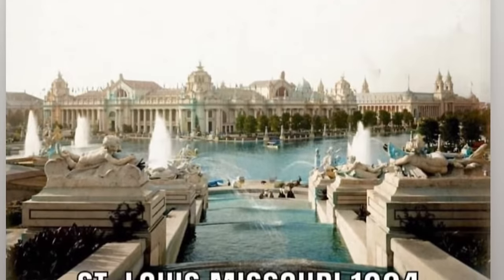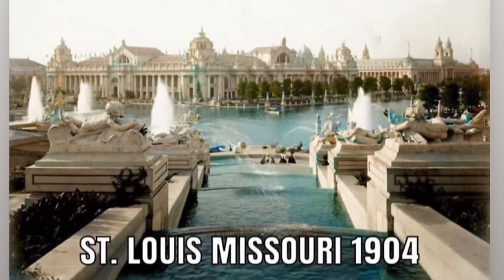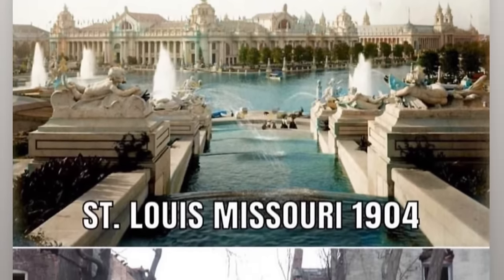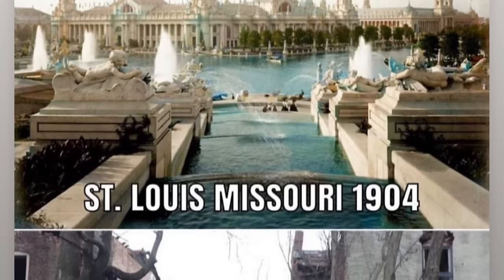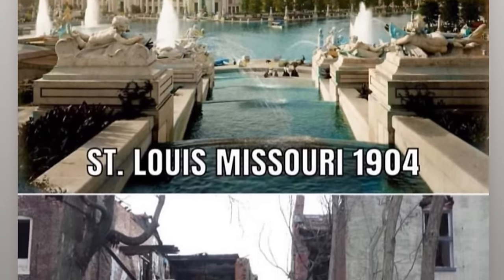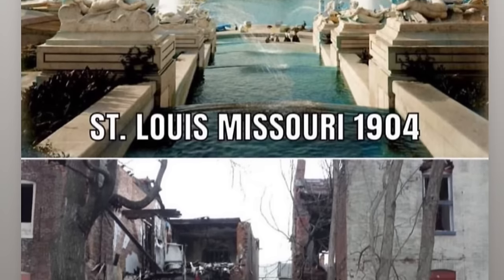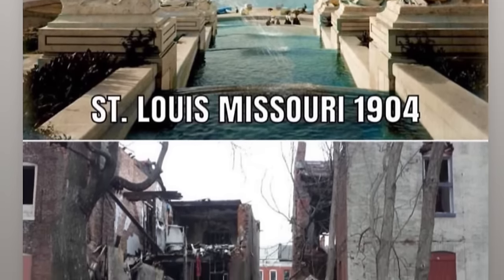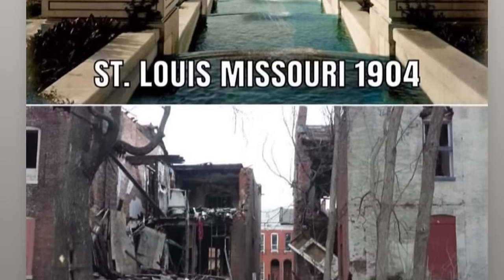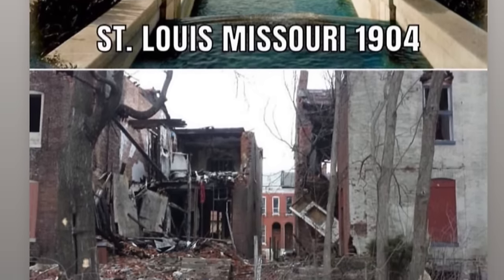St. Louis, Missouri, 1904. It looks like Chicago — it looks like it's the same builders. It looks a lot different than today. It looks like garbage today. We don't build like that, guys. Look at the fountains and all the pillars. There were other types of builders building at this time period — that's for sure. We just can't say it enough. Nothing in my town looks like that.